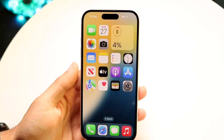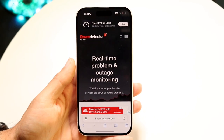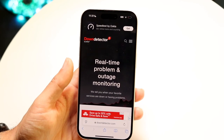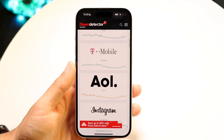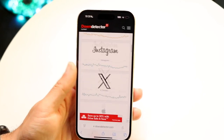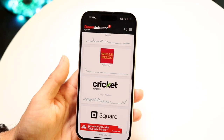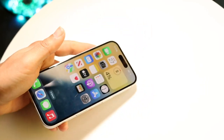If updating doesn't fix the issue either, the next thing I'd recommend is to check if McDonald's is actually down. You can do this by going to a website like downdetector.com or isitdownrightnow.com — sites that show you what's up and what's down. If McDonald's servers are down, all you can do is wait it out until their IT team fixes the issue.